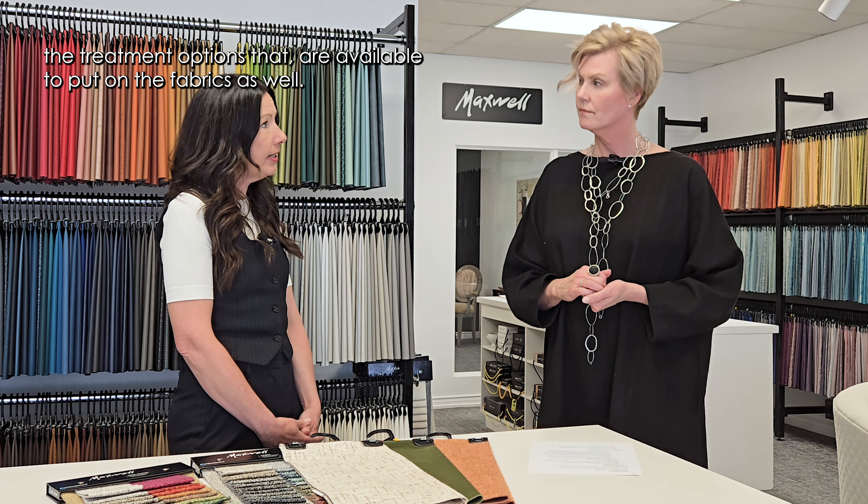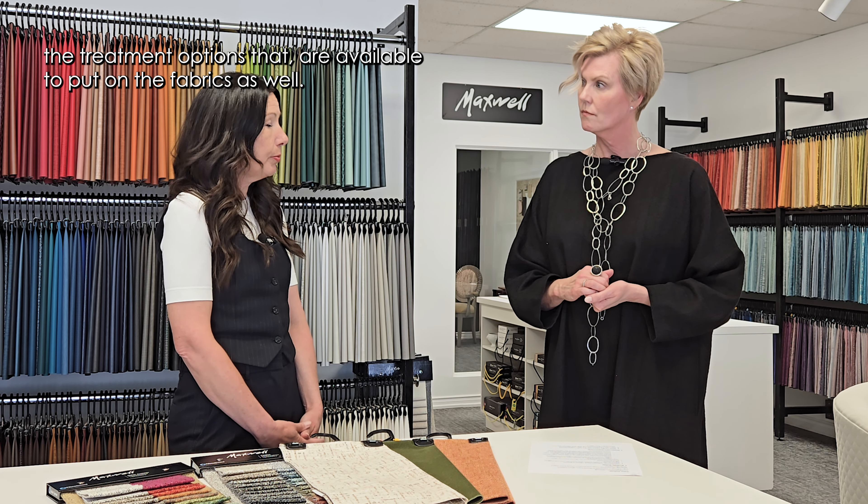It absolutely is important. When we're selecting or guiding our clients to make selections in fabrics, that's one of the things we look at. Textile composition is another really important thing. The durability depends on the fiber content too. Some fabrics are more resilient and easy to clean, depending on the fiber content. There are lots of different types of fabrics that can be durable with all of the treatment options that are available as well.